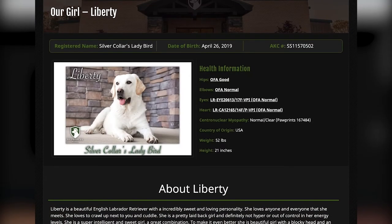Liberty is an absolutely stunning English lab that we have here at Recherche Kennel. She was born April 26, 2019. She's absolutely beautiful as you can see.